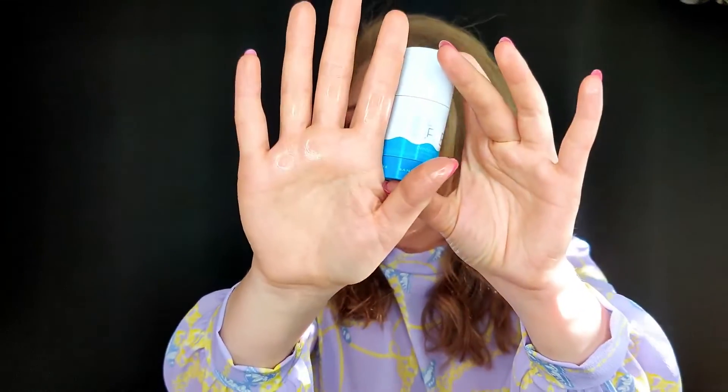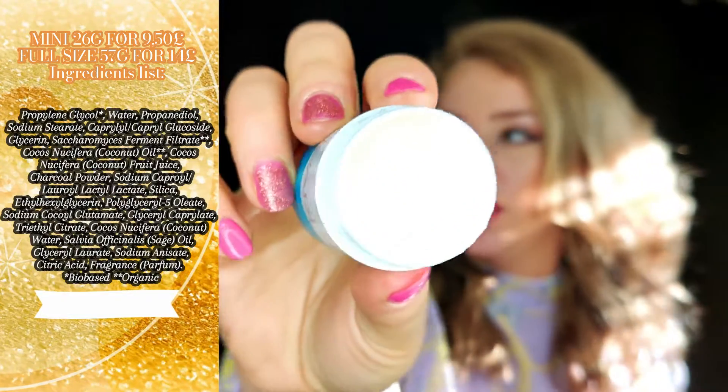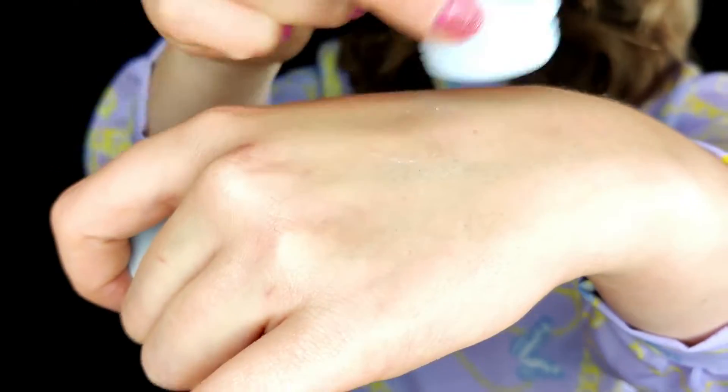It's vegan, aluminium-free, and based on coconut oil. It might need to be stored in the fridge since it's coconut-based — they use the milk and flesh in this product. The texture is visible here and it doesn't leave white marks on the skin.